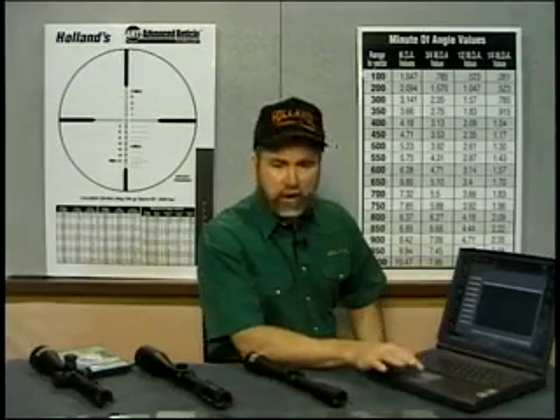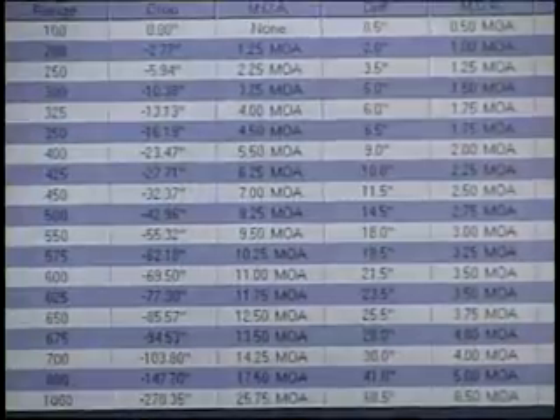With all of our data filled in, it's now time to compute. With a hundred yards zero out to a thousand yards, we can tell precisely the trajectory of our cartridge.